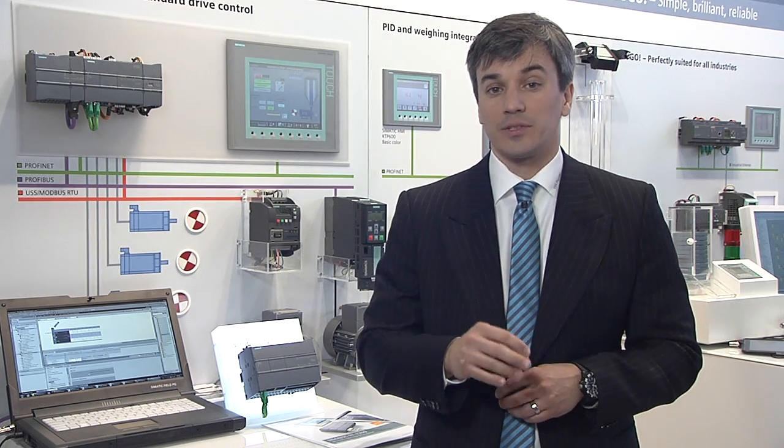The SIMATIC S7-1200 controller is extremely flexible, scalable, and seamlessly integrated into the totally integrated automation architecture. As a result, it works perfectly with HMI, I/O, drives, and software.